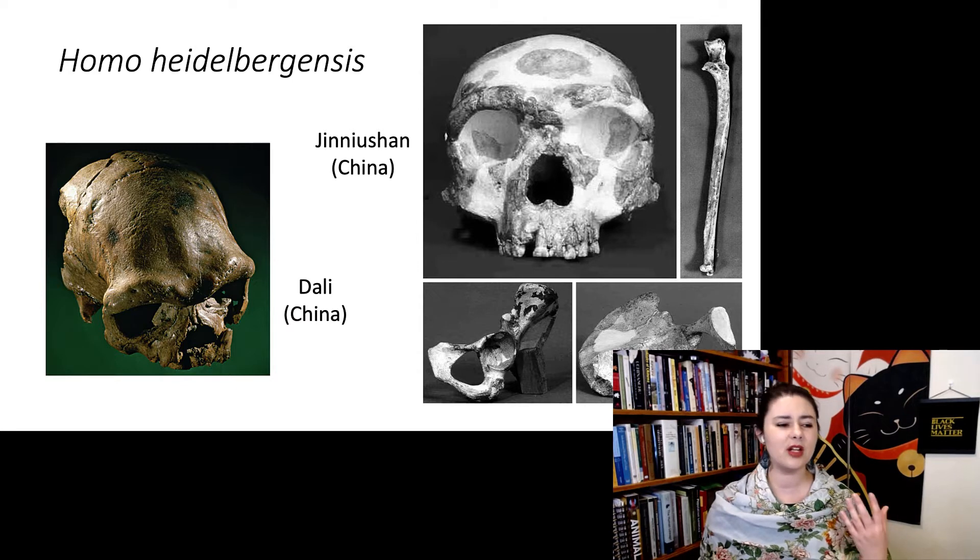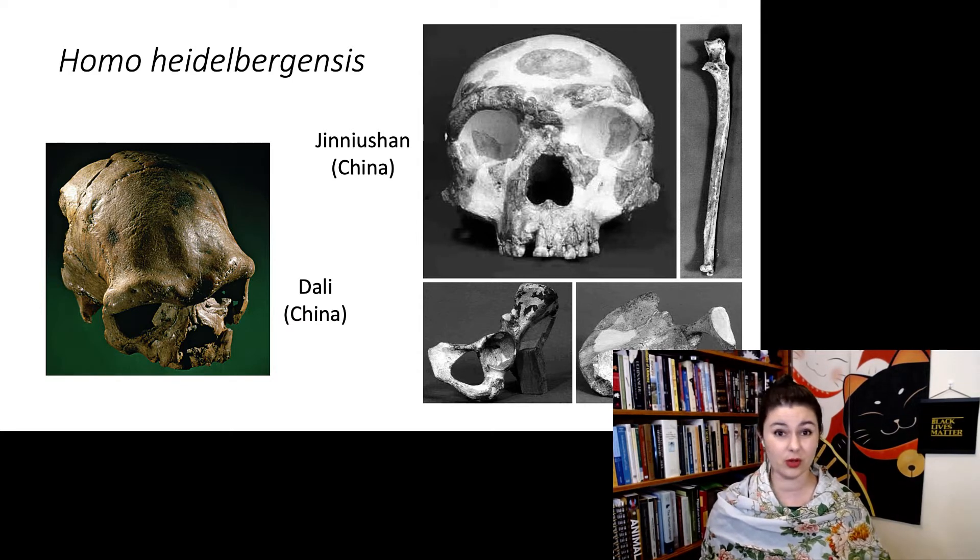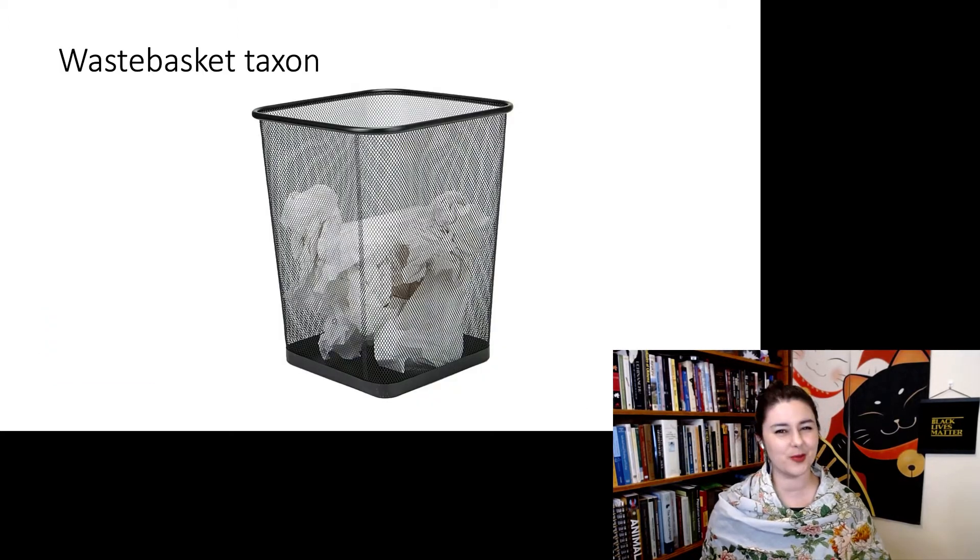We have a lot of different forms all over the world — Europe, China, and Africa — and they're all a little bit different. Because we have so many different forms running around and don't really know what's happening, Homo heidelbergensis is a wastebasket taxon. We are calling them the same name because they're living at about the same time and have some similarities, but we're not entirely sure what's going on. We're lumping them together because they fit well enough, and hopefully in the future someone will have a better explanation for exactly what's going on in the Middle Pleistocene.